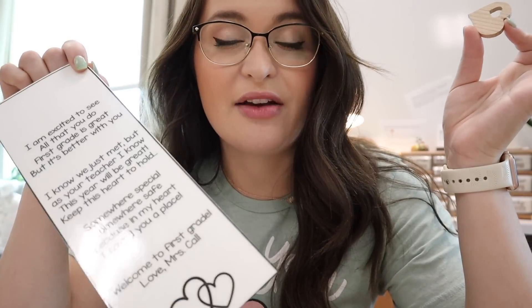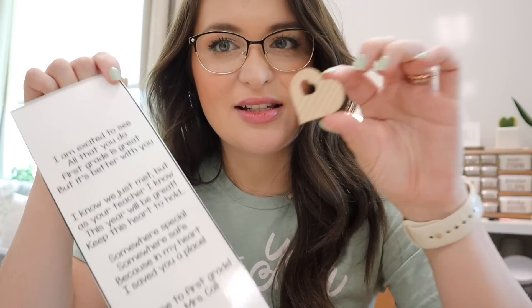They are laminated and cut. The hearts are linked in my Amazon storefront. It says: 'I'm excited to see all that you do. First grade is great, but it's better with you. I know we just met, but as your teacher I know this year will be great. Keep this heart to hold, some were special, some were safe, because in my heart I saved you a place. Welcome to first grade, love Mrs. Call.' This is in my Google Drive and it's editable. I attach these little wooden hearts with tape — one parent had hers hanging from a little string in her rearview mirror, which was so sweet.